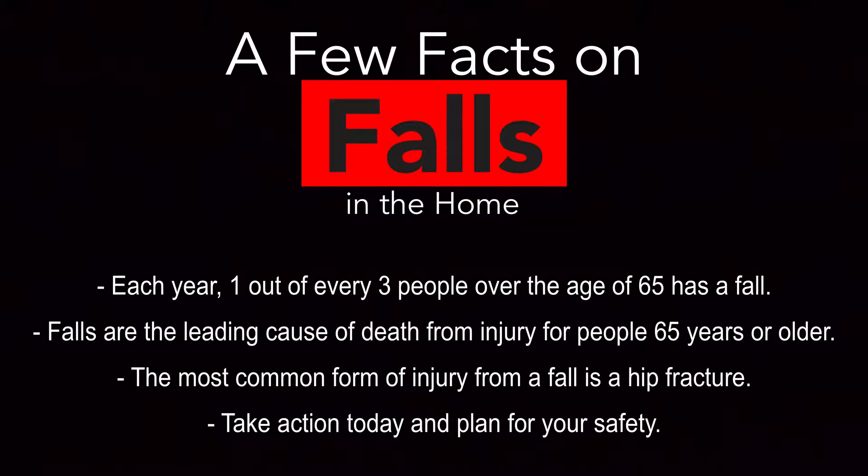Each year, one out of every three people over the age of 65 has a fall. Falls are the leading cause of death from injury for people 65 years or older. The most common form of injury from a fall is a hip fracture. Take action today and plan for your safety.